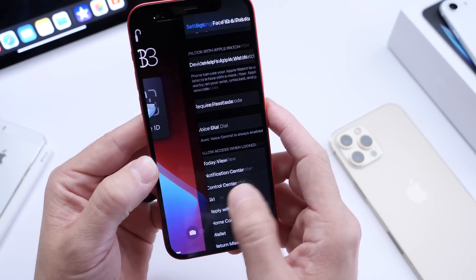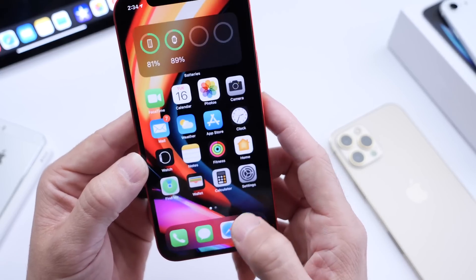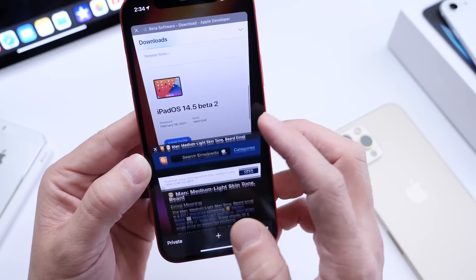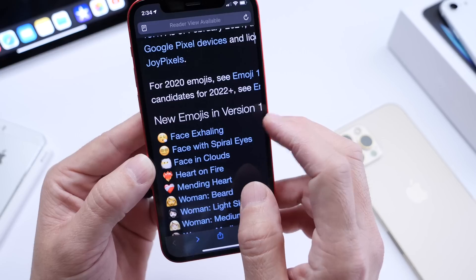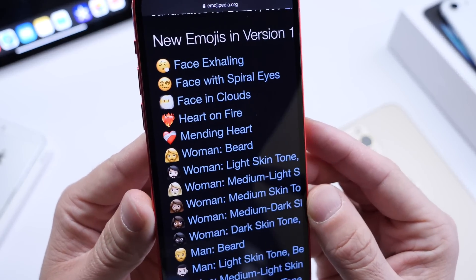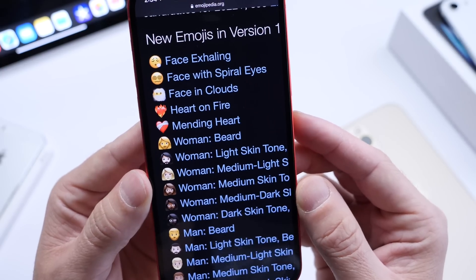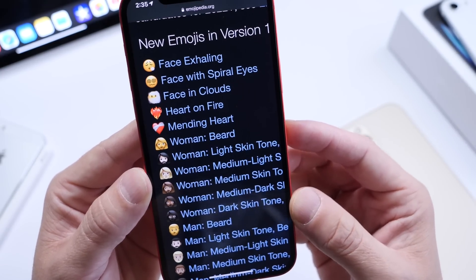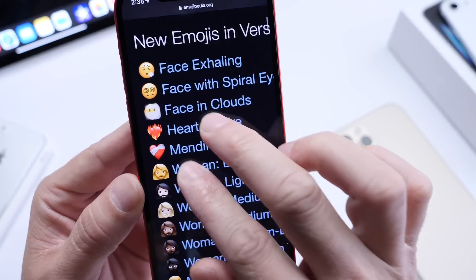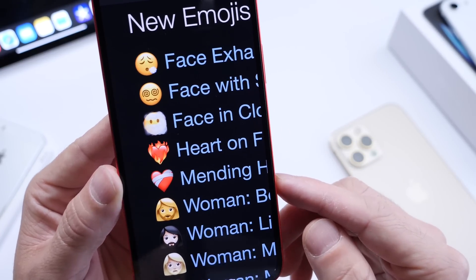There are over 200 new emojis in beta 2. Yes, over 200 new emojis are now available — I'll link this in the description down below. As you can see, there are a ton of new emojis, and there are emoji combinations which bring this to over 200 different emojis total.